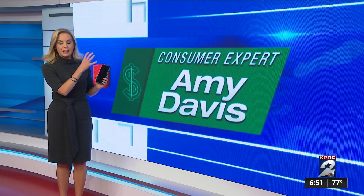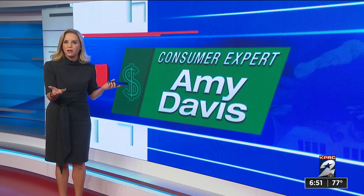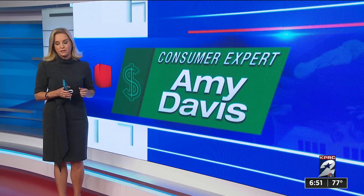Obviously, these scammers knew that. They set up something online that looks like Cash app customer service with a phone number to call. We've heard of other people falling for the same thing, so we will share this warning with everybody.